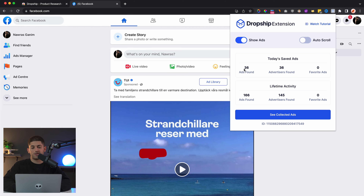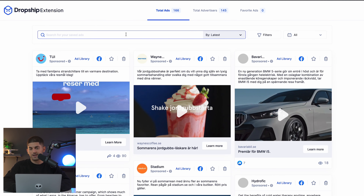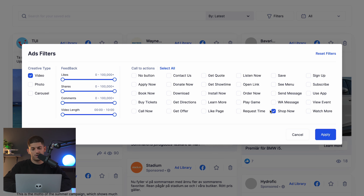I usually just leave this on for a few hours and when I come back I have a few thousand ads saved. The Joshua.io Chrome extension has collected a bunch of ads. To view all the ads, just click the 'see collected ads' button, which will open up a full dashboard of all the ads you've collected. There are filters that allow you to filter by oldest, most liked, most commented, most shared, or most viewed. You can also filter by creative type — selecting only videos, photos, or carousels. I select video ads only, and for call to actions I deselect all and only select 'shop now,' 'order now,' and 'learn more,' then click apply.